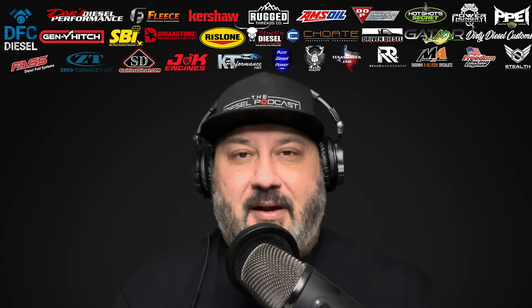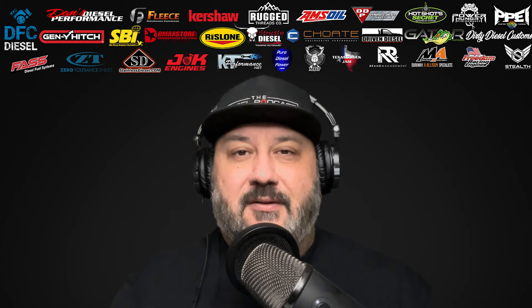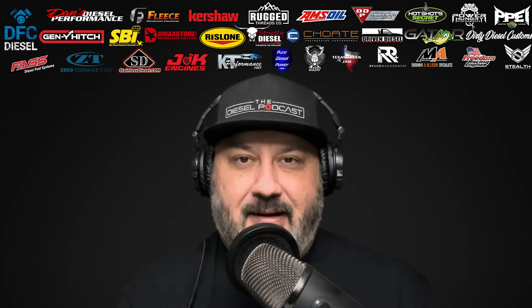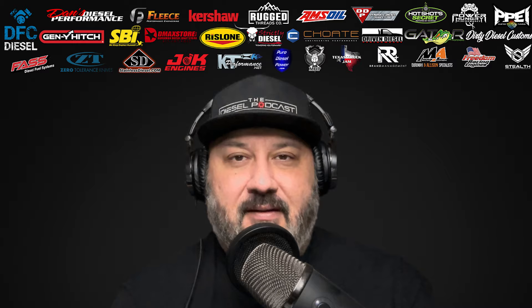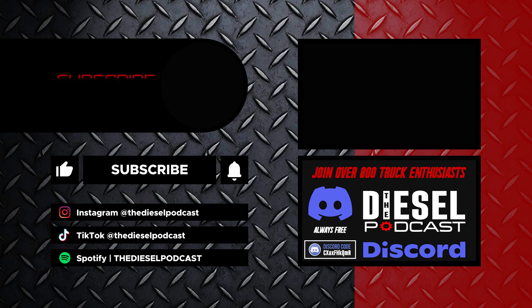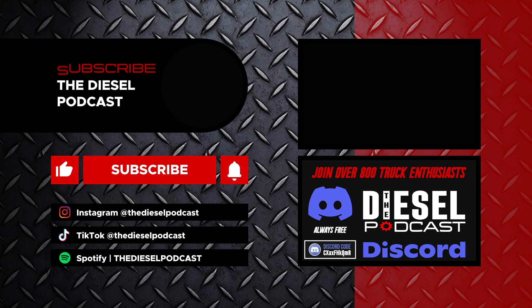Also want to give a shout out to some of our Patreon supporters: Tyler Lowe, 23 Diesel, CutterUpRob, J. Cole, and all of our other Patreon supporters — all of you who subscribe on YouTube, podcast apps, and follow us on social media. We appreciate all your support here in year eight of the Diesel Podcast and look forward to bringing you more of the content you want to hear in 2024. Until next time, keep the shiny side up.